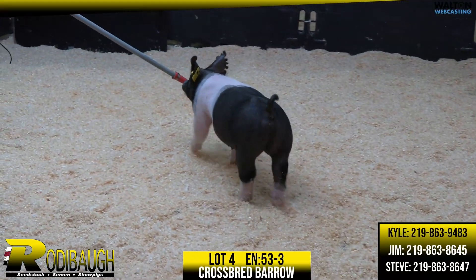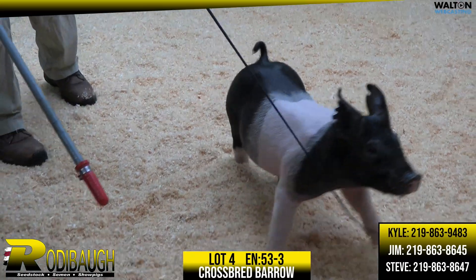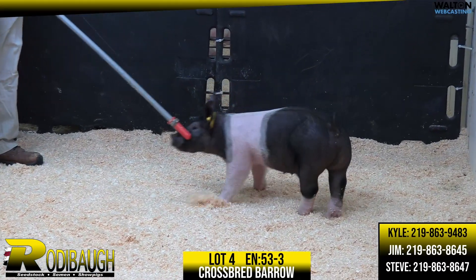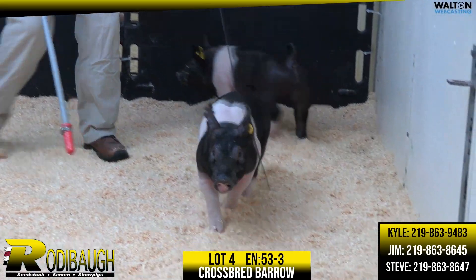Next in the ring here, lot 453-3. Again, that's a High Five Breakthrough. Like we mentioned there in his littermate brother's lot, High Five was a tricked out Next Intention boar that Schaefer's bought last summer in the draft. Yeah, Kyle, and this is a dang good pig.